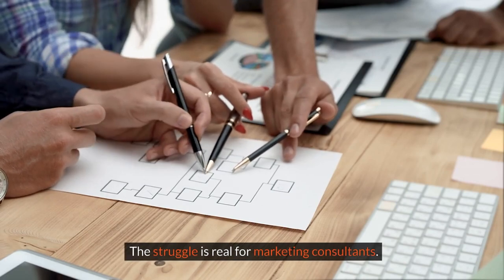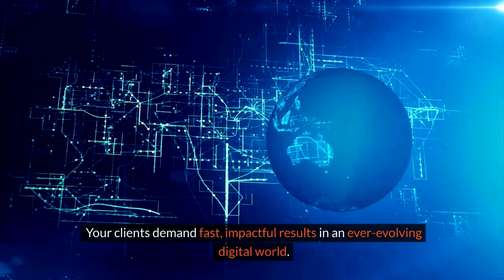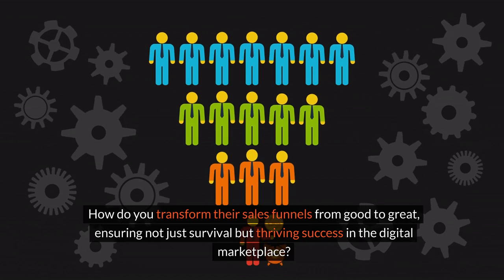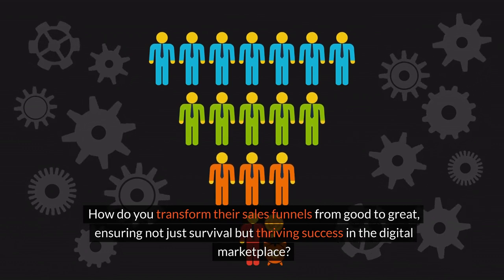The struggle is real for marketing consultants. Your clients demand fast, impactful results in an ever-evolving digital world. How do you keep up and stand out? How do you transform their sales funnels from good to great, ensuring not just survival but thriving success in the digital marketplace?